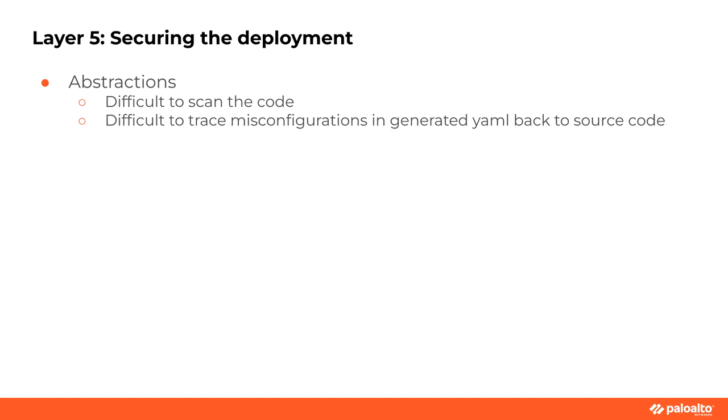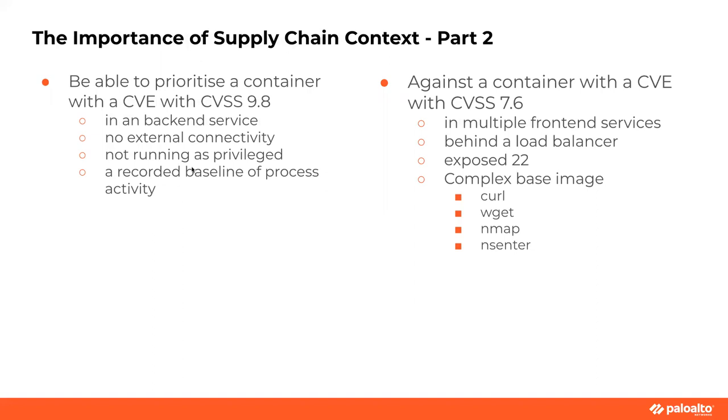The importance of supply chain context, part two. If I have a container with a CVE with a CVSS score of 9.8, it's in a back-end service with no external connectivity, not running as privileged, and I'm using a runtime tool like Falco to record a baseline of its process activity — do I care about it? Probably not, I have bigger fish to fry. But I might have a CVSS 7.6 in a front-end service behind a load balancer with an exposed port and a base image like Ubuntu that has all the bad things — curl, wget, mmap, nsenter. Do I care about that one? Yeah, I do. That stresses me out more, and I think this is the kind of problem we need to start tackling from a supply chain perspective.